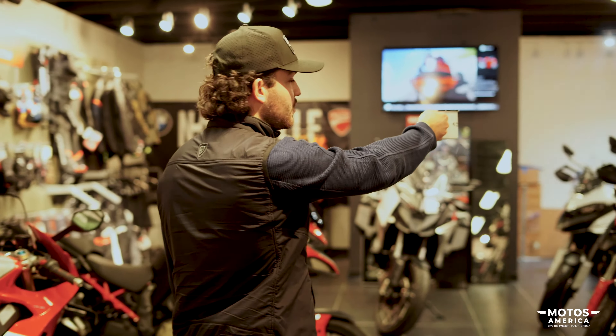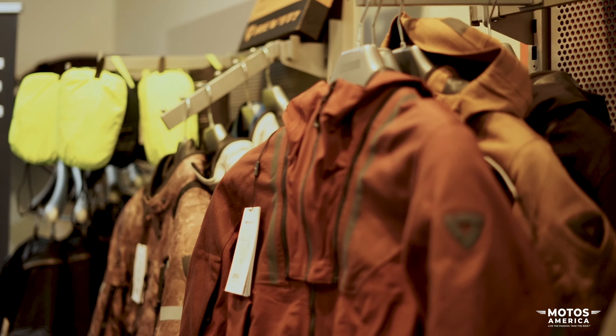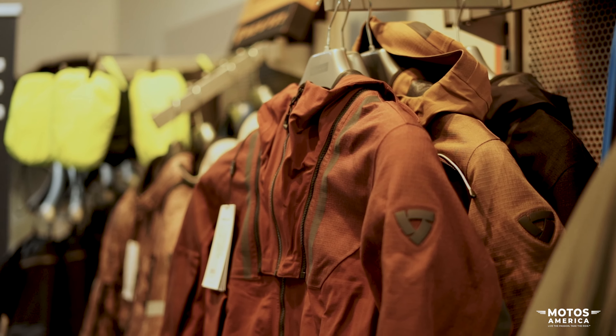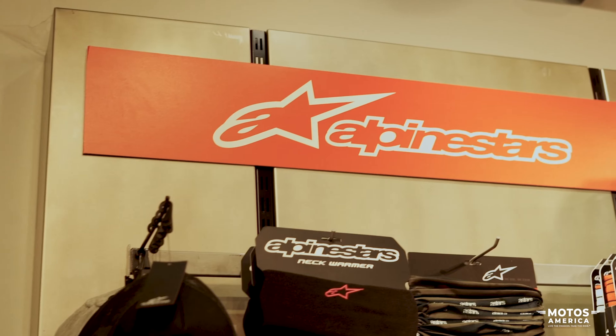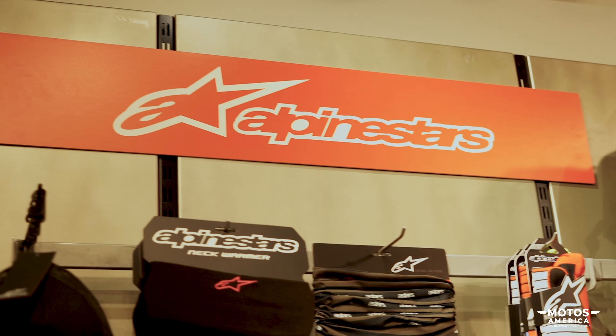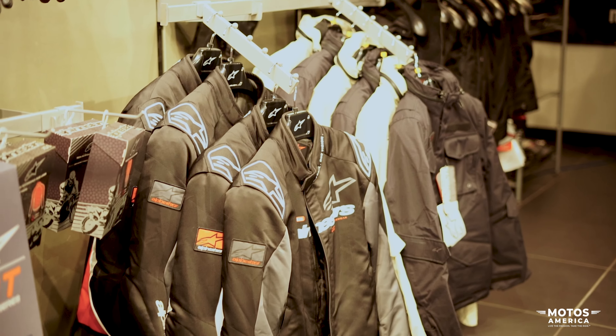We also have all of our Revit gear. I'm a huge Revit guy — love their product. It makes it nice so I don't have to buy BMW and Ducati stuff separately; I can wear Revit on either bike I choose to ride. Over here we have our Alpinestars section too. We're a huge retailer for Alpinestars and Revit — we do a ton of business with them. We love all their products: they look good, feel good, and most importantly, they protect us.